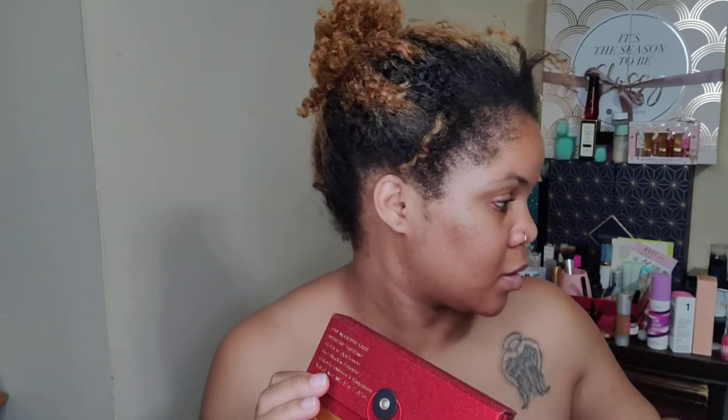Hey guys, so in today's video we are going to play with Pat McGrath. I did a haul a while ago and only bought four items from her, which was two eyeshadow palettes — two of the little ones with the cinder plastic and then this one here — and then a lipstick set.